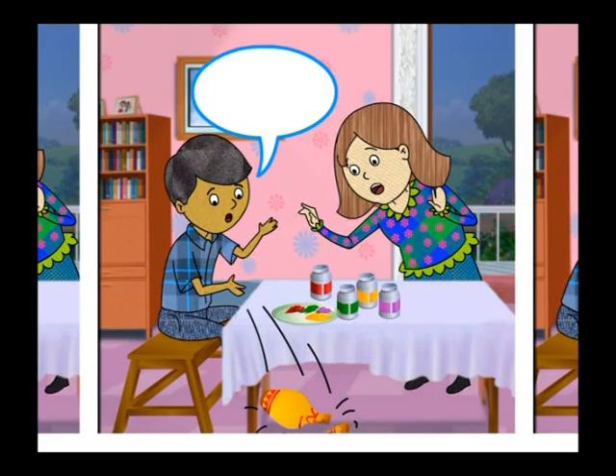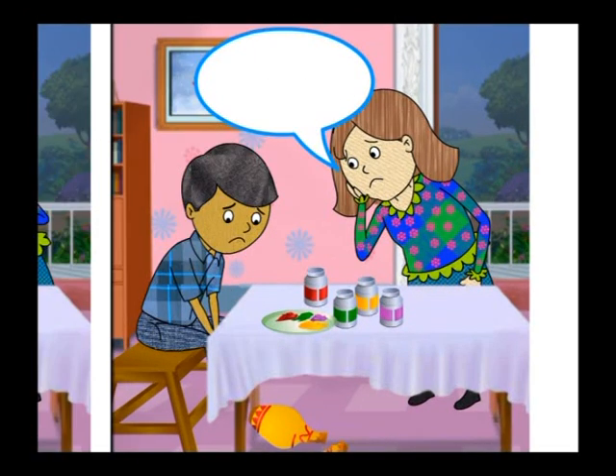What did the boy say to show he was sad, Sachin? Oh no! When the pot fell and broke, what did the sister say to show she was sad? Jenny? How sad!